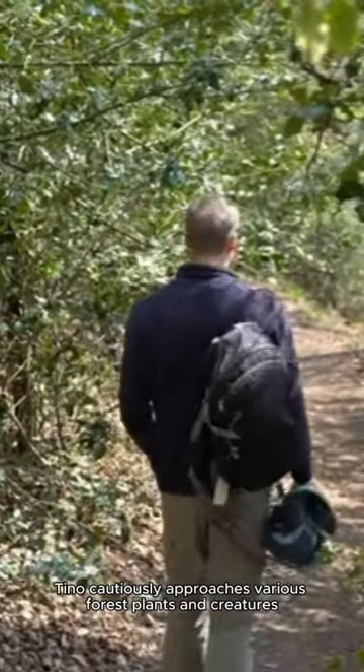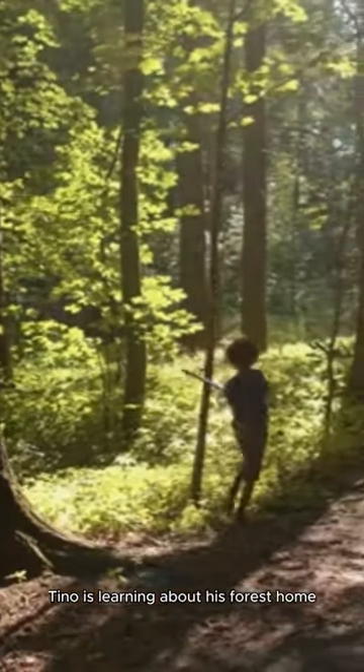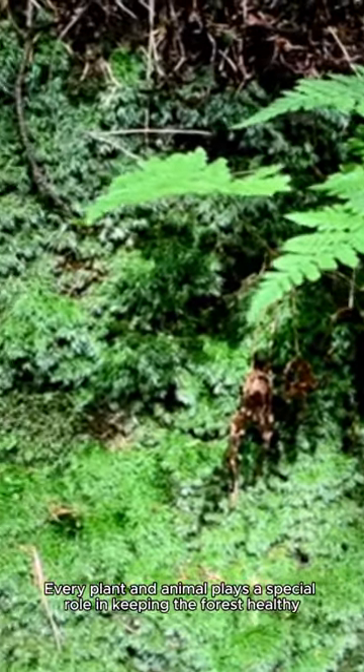Tino cautiously approaches various forest plants and creatures. Tino is learning about his forest home. Every plant and animal plays a special role in keeping the forest healthy.